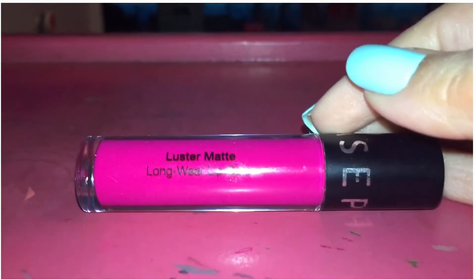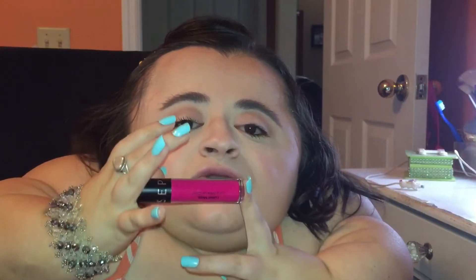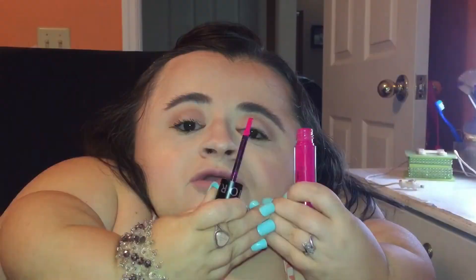Let's talk about some lip products I've been loving this month. The first is the Sephora brand Matte Lip Cream. It's very comfortable to wear because it doesn't fully dry down — it's matte but stays creamy on your lips and isn't overly drying. The color is in the shade Magenta Luster, which is a really pretty neon hot pink, perfect for summertime. I love wearing this on days I don't feel like putting a lot of effort into my makeup — I just pop on some mascara, throw this on, and I'm good to go.